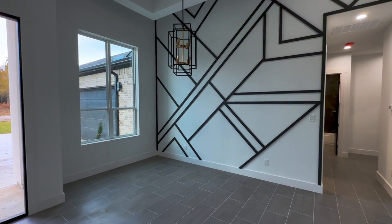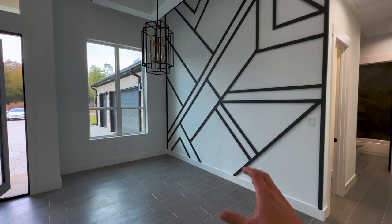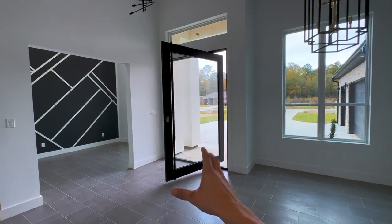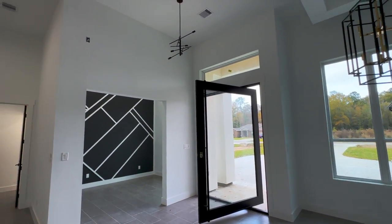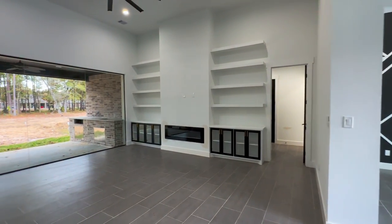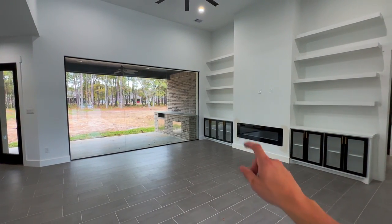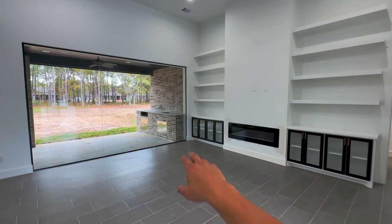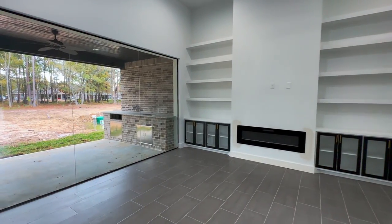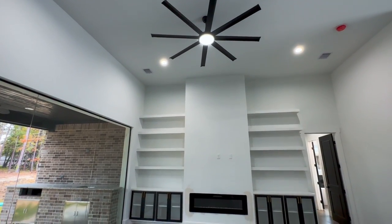As y'all can see here, we've got kind of a little dining area and then you have your study. You've got this beautiful pivot door here with these beautiful modern light fixtures as well. And then you've got this really nice open floor plan, got the glass doors all throughout the back, a beautiful electric fireplace with kind of like your double shelves here, which is really cool, and a really nice modern fan.